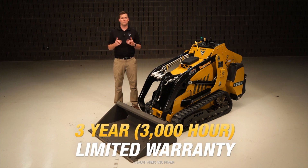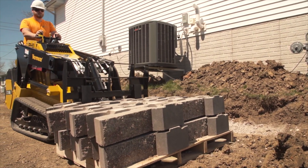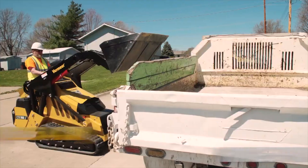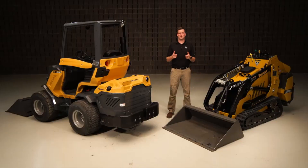As an example, the Vermeer CTX 160 mini skid steer has an ISO-rated operating capacity of 1,600 pounds and a hinge pin height of 88.75 inches. Now let's switch gears and talk about engine power and hydraulic controls. The engine on both types of machines is very similar depending on which unit is chosen.